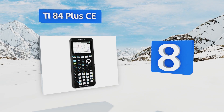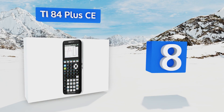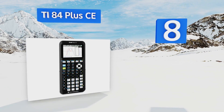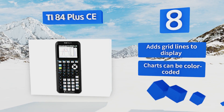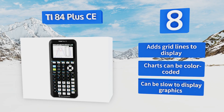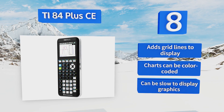Coming in at number eight on our list, even if you don't like math, the plethora of applications pre-loaded on the TI-84 Plus CE means you'll almost always find what you need. An ultra-slim design makes it a space saver in that almost-always-overfull backpack. This one can add grid lines to the display and the charts can be color coded, however it can be slow to display graphics.